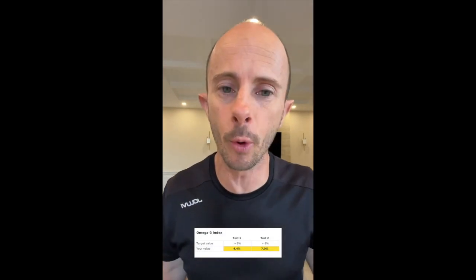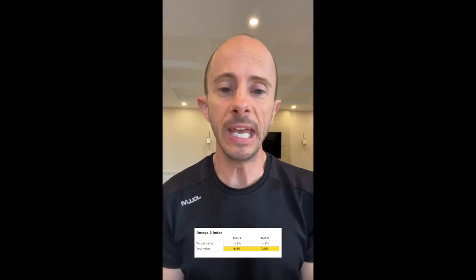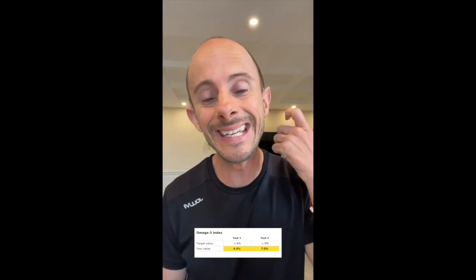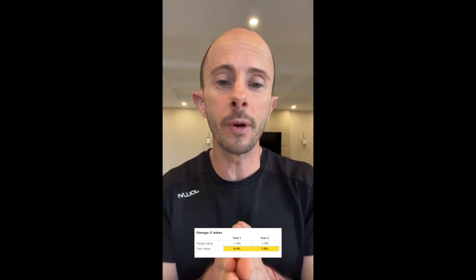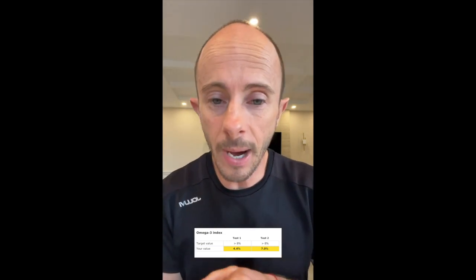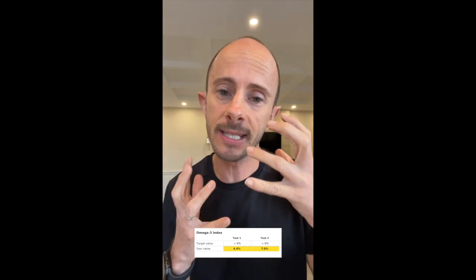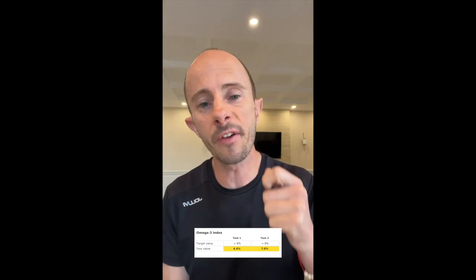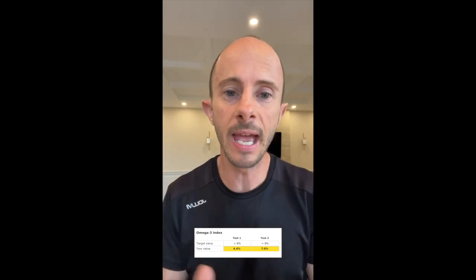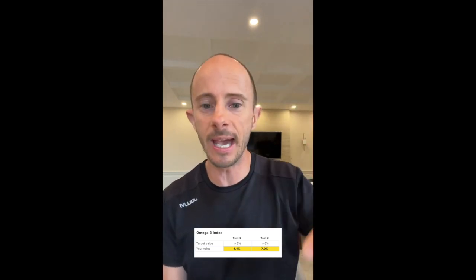Next up we have omega-3 index, which is extremely important — it refers to how much omega-3 you have in your body. Omega-3 is an essential fatty acid, meaning we do not produce it; we have to get it from our diet. If your omega-3 index is below 4%, you become susceptible to heart disease due to hardening of vessels and arteries, Alzheimer's, high blood pressure, high cholesterol, and other silent inflammatory conditions. Omega-3s are the firefighters putting out the fires in your body. As you can see here, a great win going from 4.4 to 7.